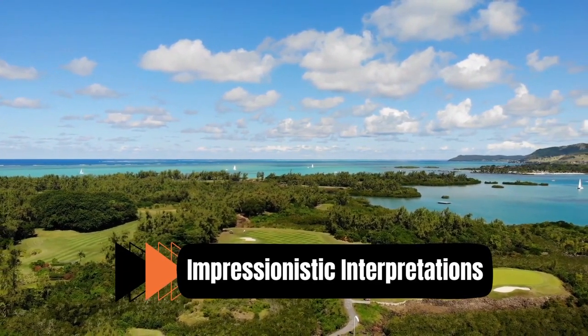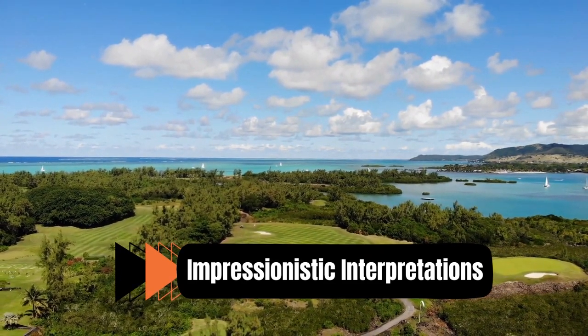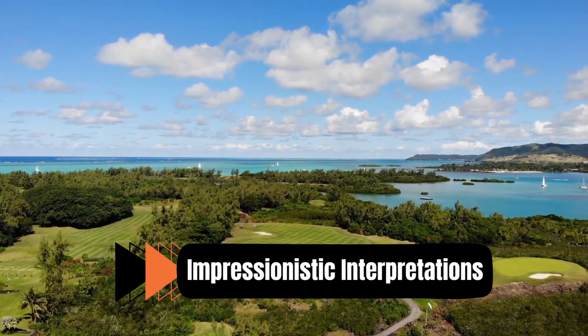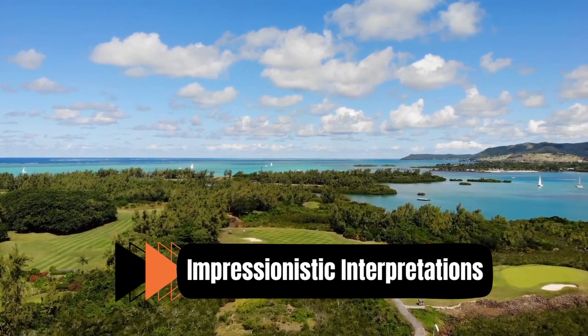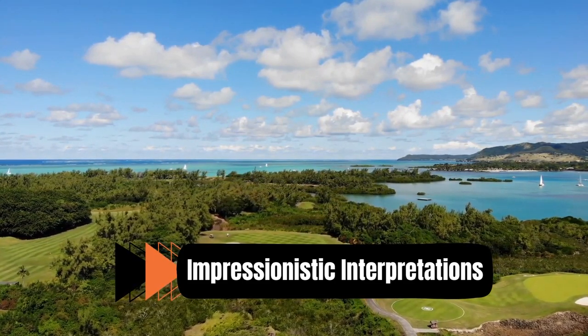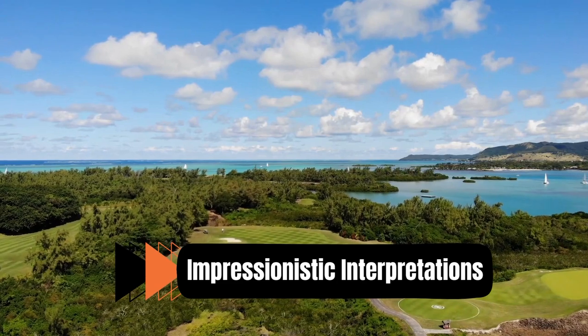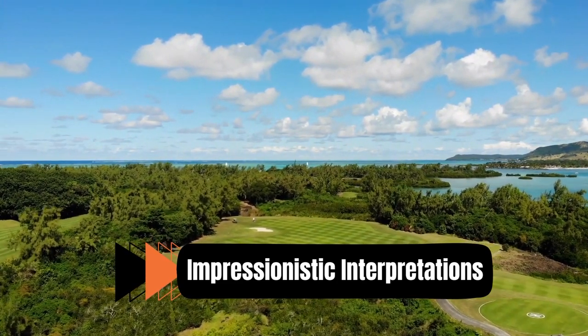Number 2: Impressionistic Interpretations. Rather than focusing on every tiny detail, impressionistic golf course prints emphasize the interaction of light, color, and movement. In order to capture the excitement and ambience of the golf course, artists use free brush strokes and vivid colors. These images portray the game's dynamic nature and a sense of mobility.